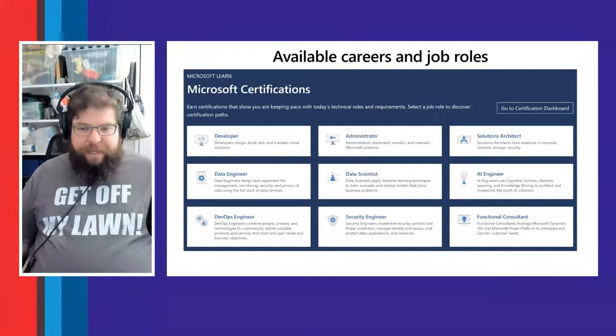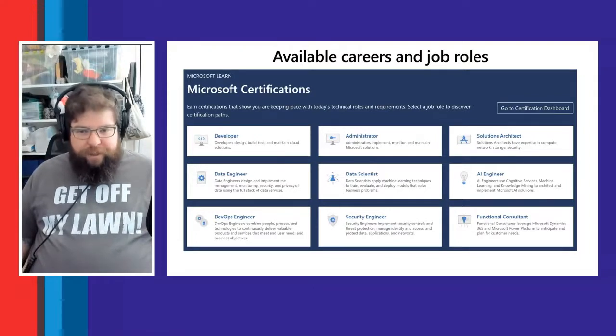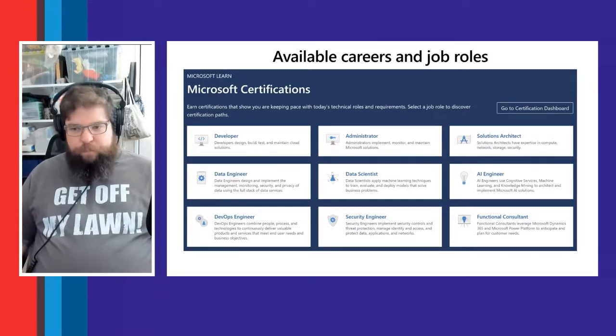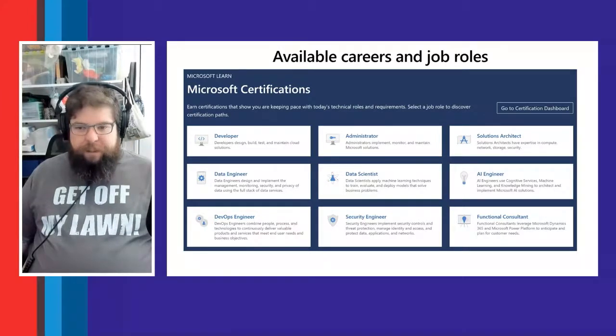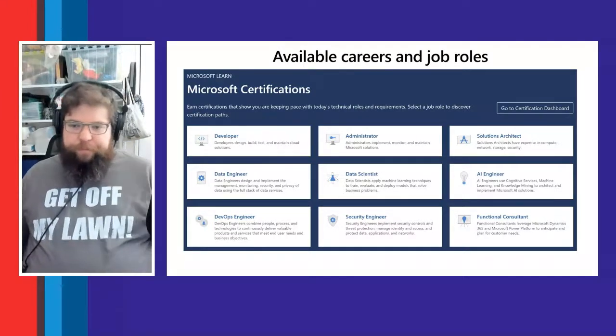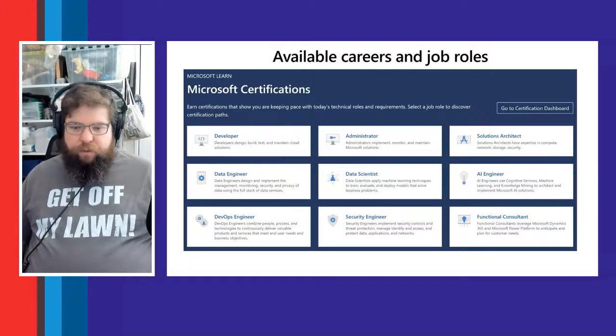Other key roles include data scientists — who manipulate and visualize data through Power BI — security engineers, since Microsoft 365 is investing hugely in security, solutions architects who look at everything from the top down and build solutions from available tools, AI engineers, and functional consultants. Those are the roles Microsoft Learn targets with learning paths and certifications.